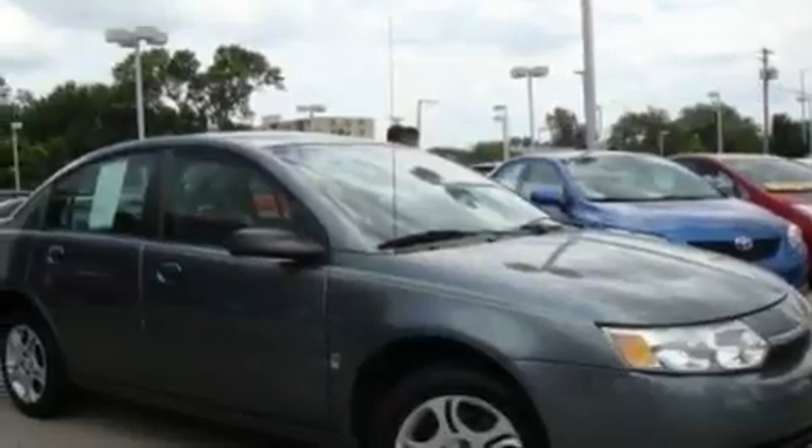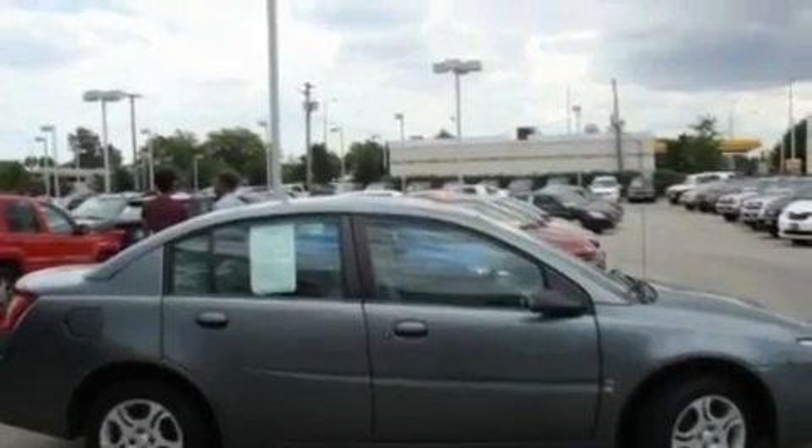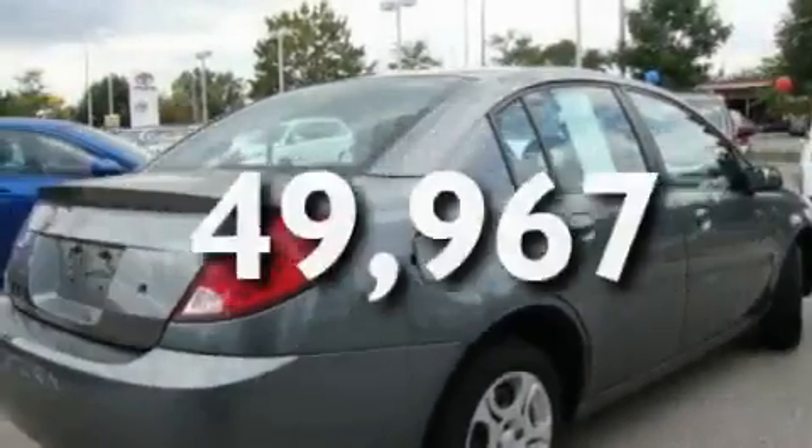Its top features include a CD player, a security system, a passenger side vanity mirror, rear seat child-proof door locks, and this vehicle has fewer than 50,000 miles on the odometer.